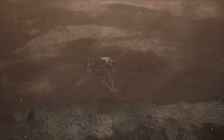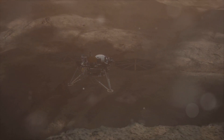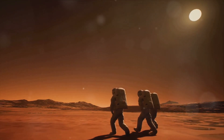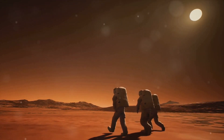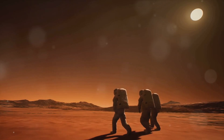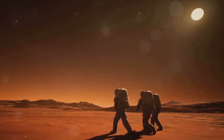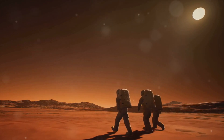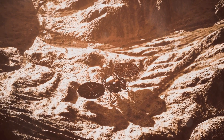Have you ever wondered what secrets the red planet Mars might be hiding beneath its crimson surface? It's a question that has intrigued scientists for decades, leading to mission after mission being launched towards this enigmatic celestial body. Over the years, these missions have been tasked with a singular goal: to unravel the geological secrets buried deep within Mars.